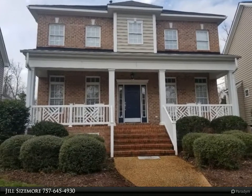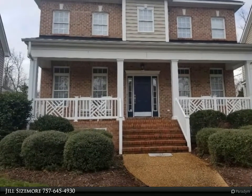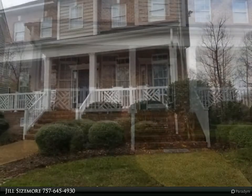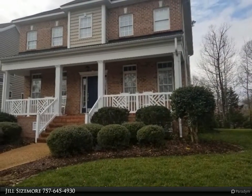This Berkshire Hathaway Home Services Town Realty property video is presented by Jill Sizemore. Welcome home to this three-bedroom home in Kensington Woods.